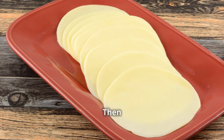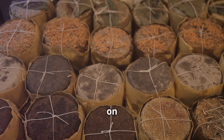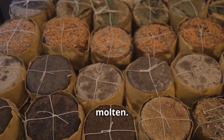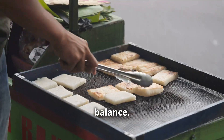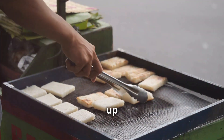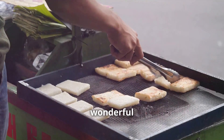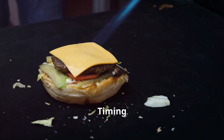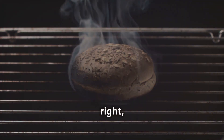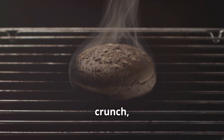Then there's the grilling. You need a really hot grill to get that beautiful char on the outside while keeping the inside molten. The heat needs to be just right — too low and slow and you'll end up with a greasy mess, the cheese will ooze out and you'll lose that wonderful texture. Too hot and you'll burn it to a crisp before the inside even melts. Timing and temperature are everything. Get it right and you'll be in cheese heaven.